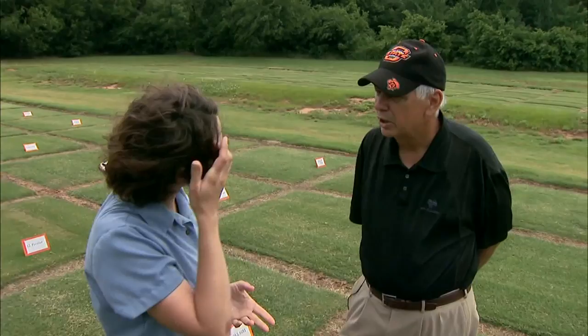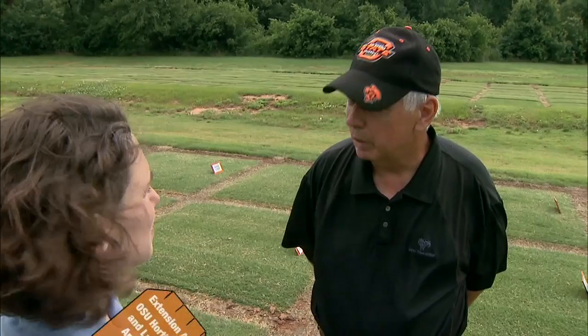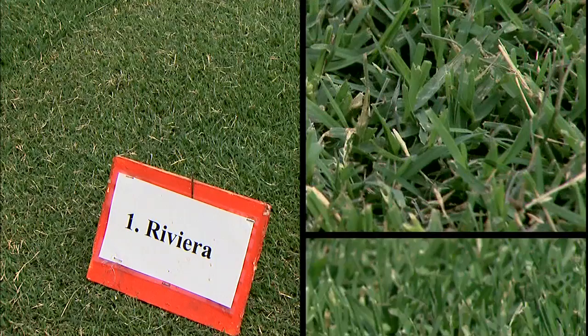There sure are. We have three out here primarily that deal with turf within the horticulture group. We also are supported by turf pathology, by the entomology department, and also we are working in cooperation with the plant and soil science department here at OSU. And they've been a big part of developing new turfgrass varieties, particularly Bermudagrass.